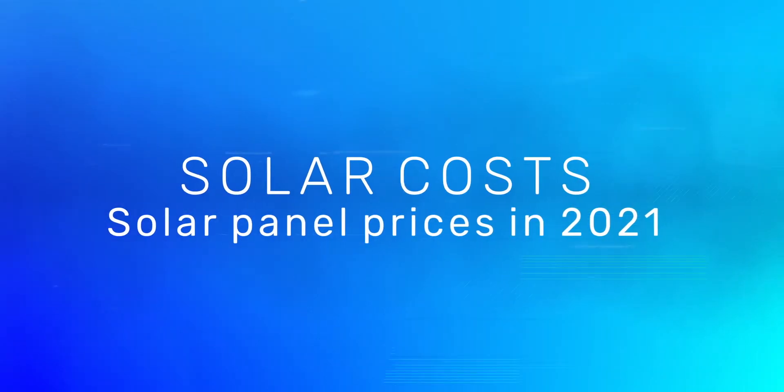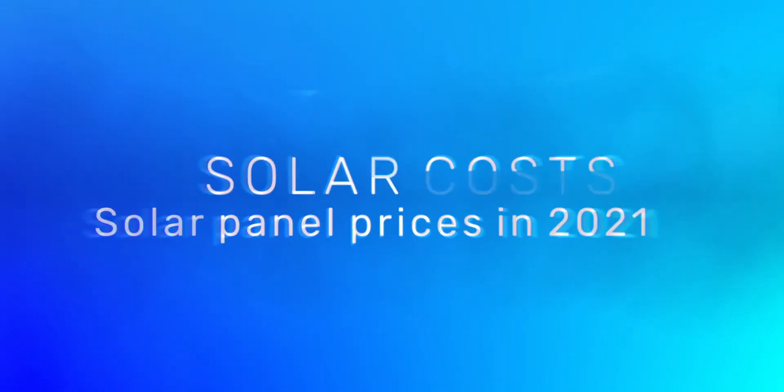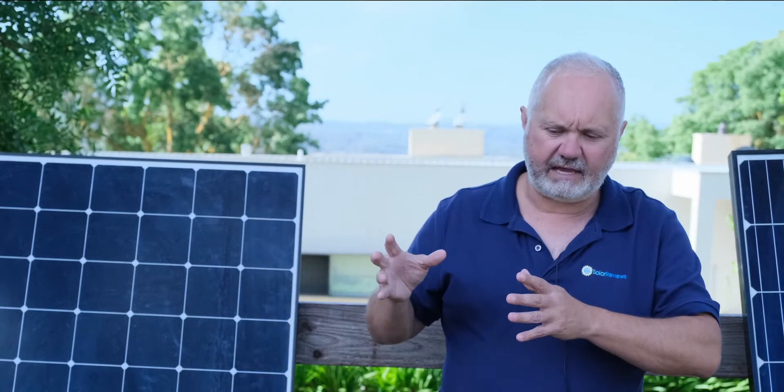Hi, it's Andy from Solar Reviews here. I just wanted to talk to you today about solar panel cost. Obviously, it's a very important topic. Whenever you're buying anything, you want to get the best deal you can. Part of that is to have some feedback on what price you should be paying for solar, what's a good price in your area. I'll talk about that generally and then show you how to find out exactly what size system you need on your specific home and see local prices on that system.